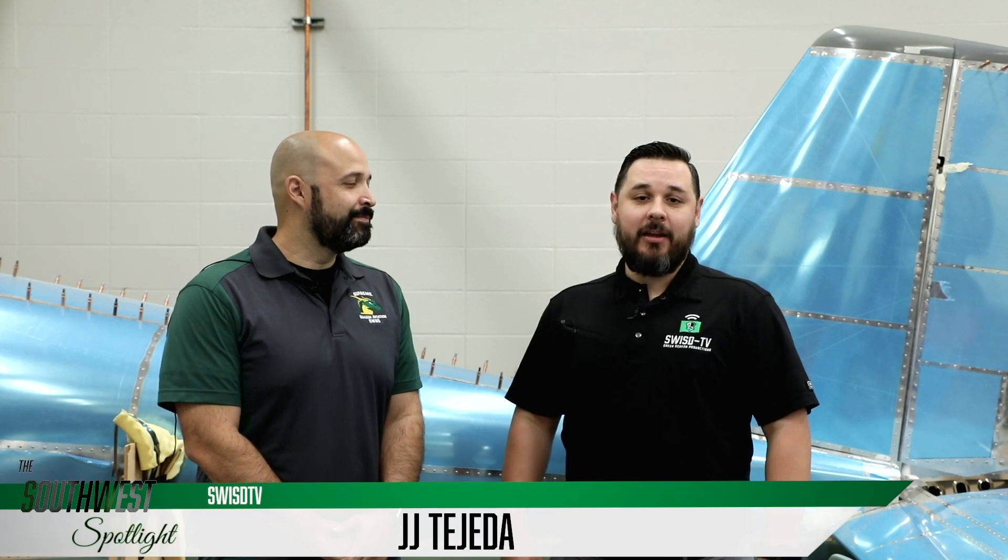Welcome to the Southwest Spotlight. I'm JJ Tejeda and today we're highlighting Supreme Dragon Aviation. With me today I have the aviation production instructor, Mr. Rodolfo Irby. How you doing sir? I'm doing good, thank you for coming. So I hear this is an amazing program we have going on throughout our district. Can you tell me a little bit about exactly what all this is?